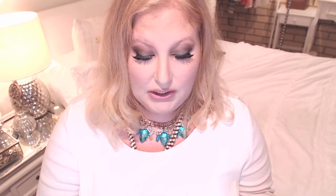I've been dying to try the By Terry Hyaluronic Sheer Rouge lipsticks - I got shade number four, Princess in Rose. Absolutely beautiful, I love the texture. It's more her Dior Addict-style lipstick - a beautiful glossy baby pink. It's really nourishing and moisturizing with hyaluronic acid in it. For my lip combo tonight I used a new Maybelline product underneath and then put a little bit of this on top. So pretty and glossy.